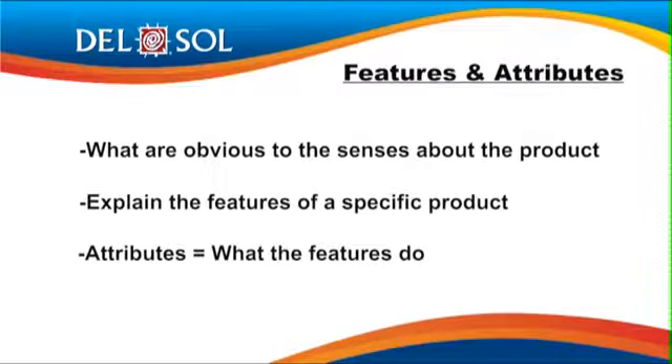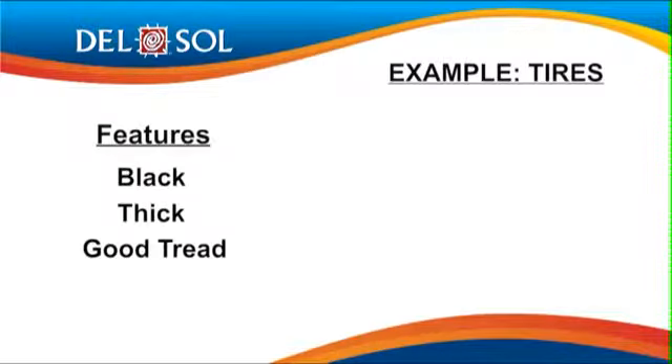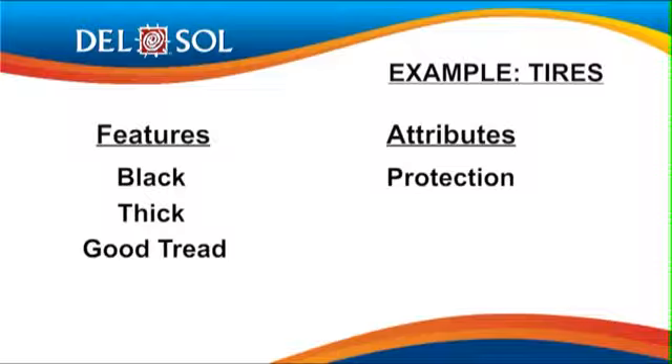Next, move to the attributes. Attributes are what the features do. So now that you've explained what features the product has, go ahead and explain what the features do. For example, if you're talking about a new set of tires, you would explain that the tires are black, they are thick, and they have good tread patterns. The thick tires protect against objects in the road, and the good tread patterns will help add traction and stability in normal and adverse weather conditions.